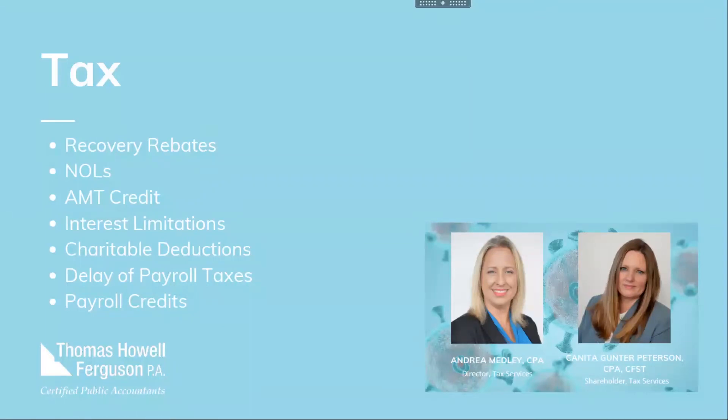Let's start with individuals. Perhaps the most notable individual benefit is the recovery rebate. If you are a U.S. individual with adjusted gross income of up to $75,000 a year, you're eligible for a $1,200 rebate. If you file married filing jointly with adjusted gross income up to $150,000, you're eligible for a $2,400 rebate. There is also an additional $500 rebate per qualifying child. If you earn over those threshold amounts, the rebate will be reduced until it reaches zero — there are calculators available for that.